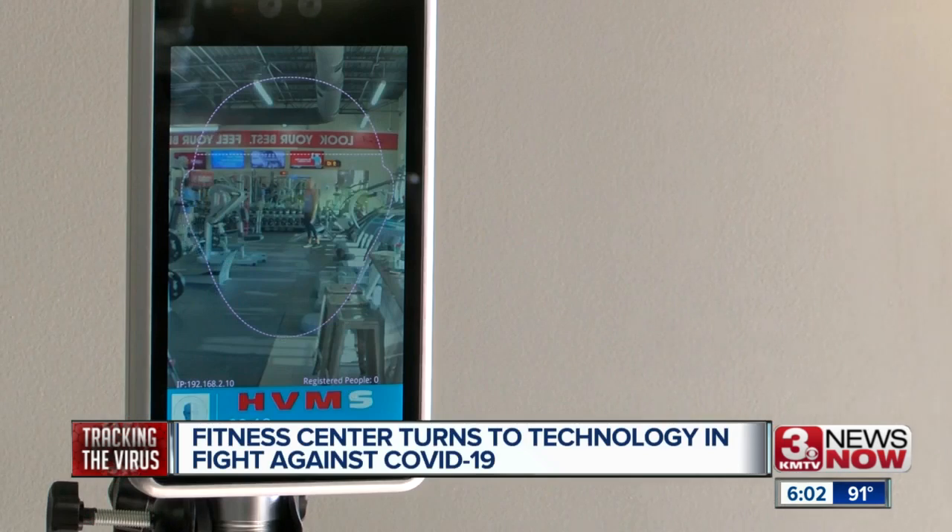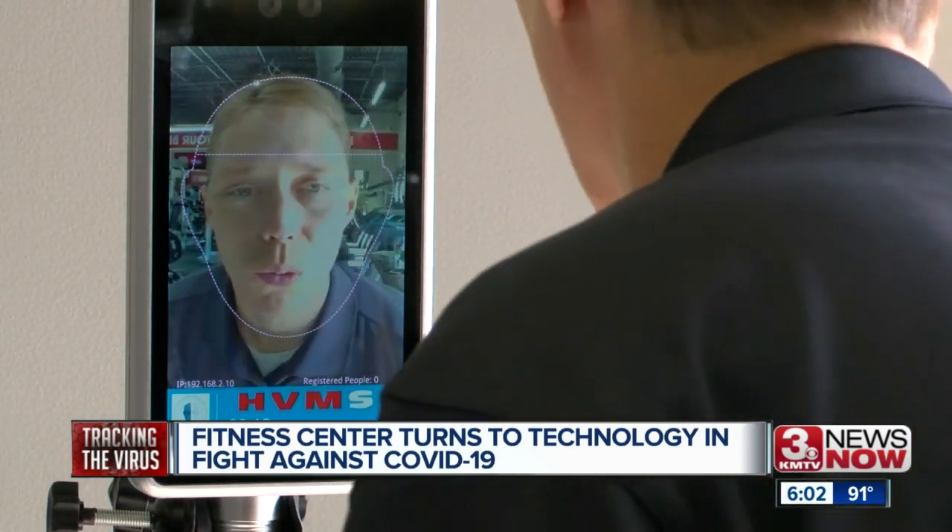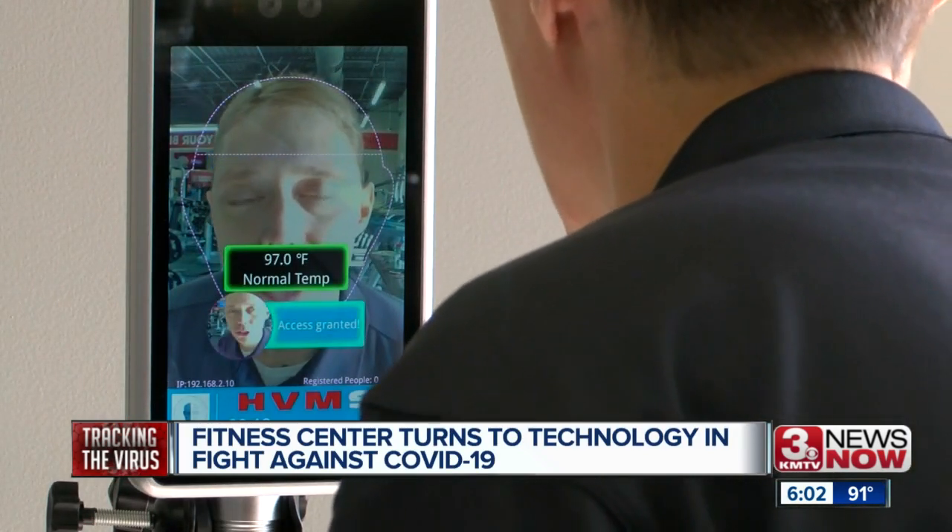Checking temperatures is a crucial way in slowing the spread of the coronavirus, and this technology makes it easier to do so while limiting person-to-person interaction.